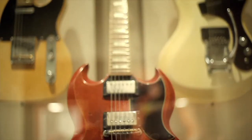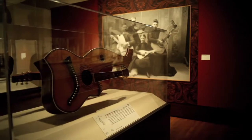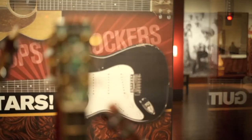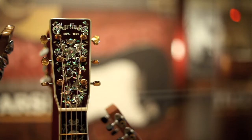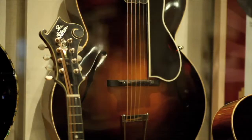Guitars: Roundups to Rockers is over 100 instruments covering the time span from 1793 to the present. You get a wonderful dose of the history of major brands such as Martin, Fender, Rickenbacker, Gibson, and others.